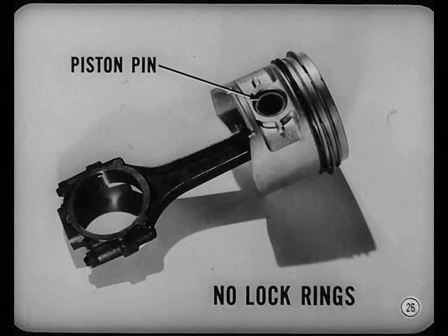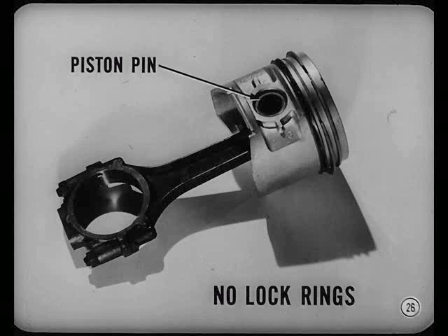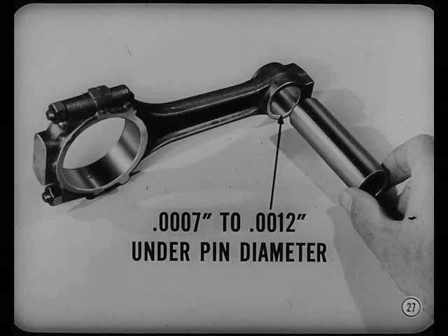You'll also notice there are no lock rings to hold the piston pin in the piston. The pin is fitted in the piston so it will slide through of its own weight, but it has an interference fit in the rod. What do you mean, interference fit? The pinhole in the rod is from seven-tenths of a thousandth to one-and-two-tenths thousandths under the pin diameter. It makes the pin a tight press fit.